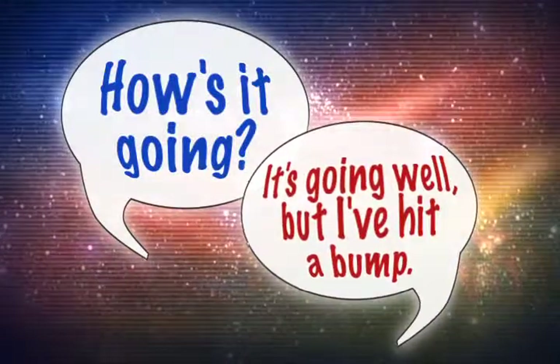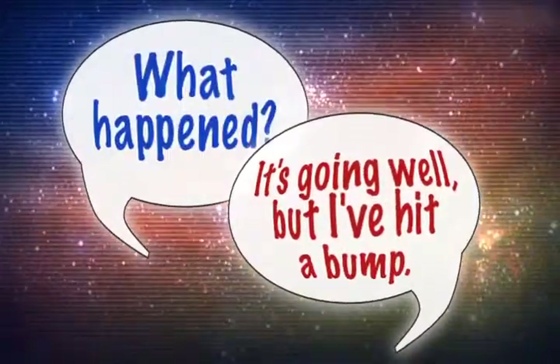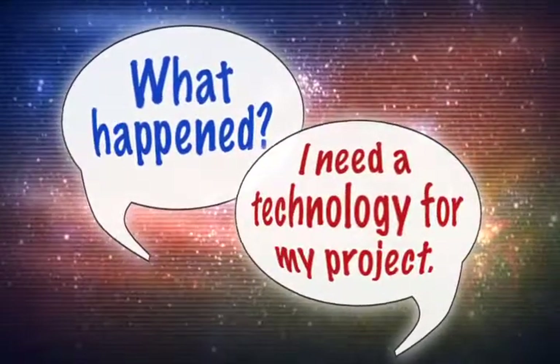How's it going? It's going well, but I've hit a bump. What happened? I need a technology for my project.